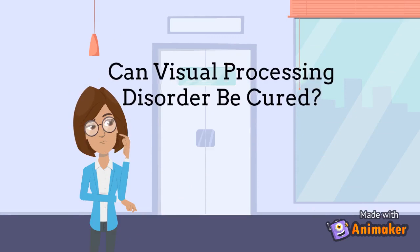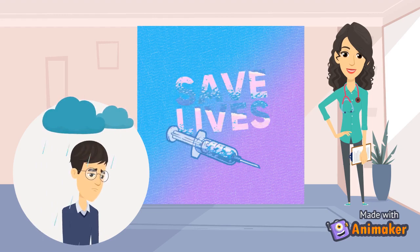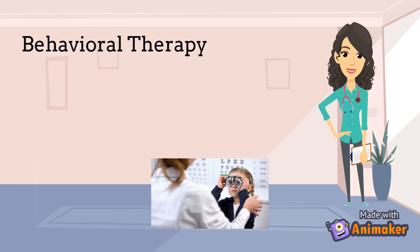Can Visual Processing Disorder be cured? Unfortunately, VPD cannot be cured, but there are some therapies that can help those with the disorder. The first is Behavioral Vision Therapy. This therapy works to improve visual perception and visual processing skills.